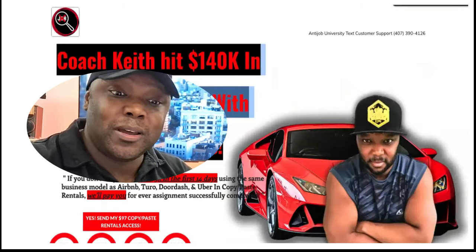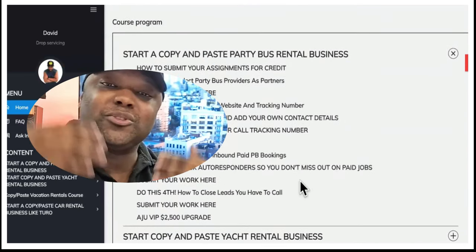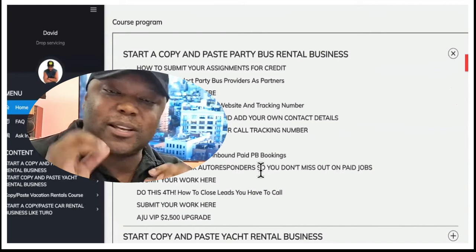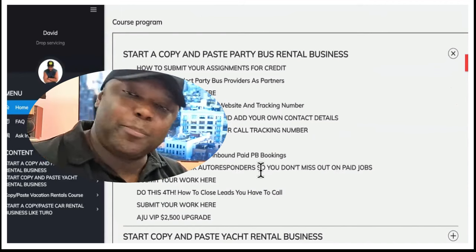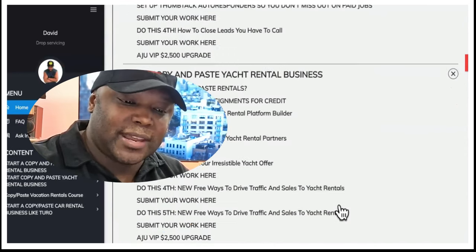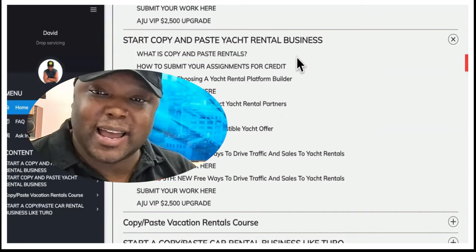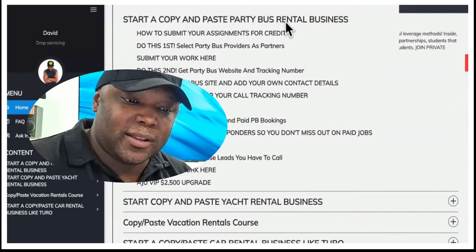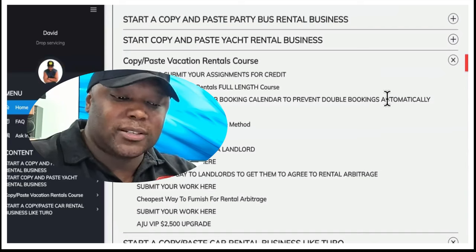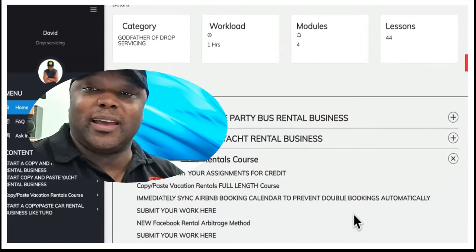So how can you start a copy and paste rental business? In the first section, we teach you to start a party bus rental business and go through every single step — you can set this up the same day and be profitable within 24 to 48 hours. Then we have the yacht rental business. Sometimes people rent out these yachts for around $18,000 just for a weekend, depending on location and demand. Then we have the car rental business and vacation rental businesses as well. Go ahead and make a move.